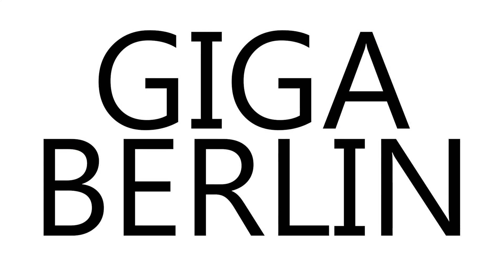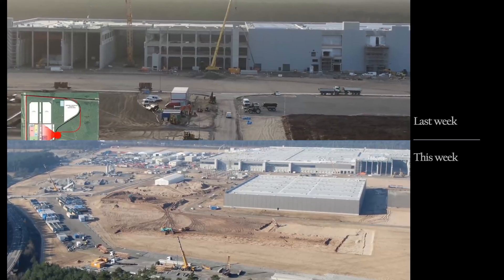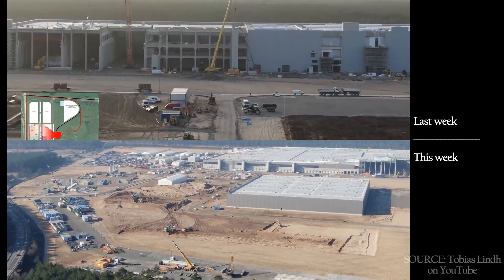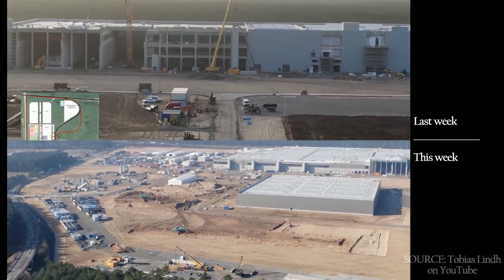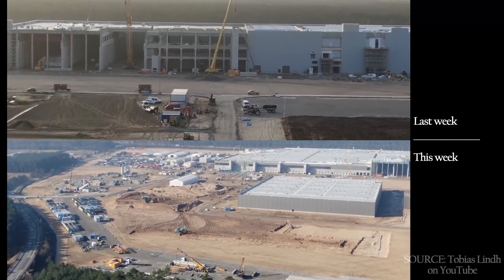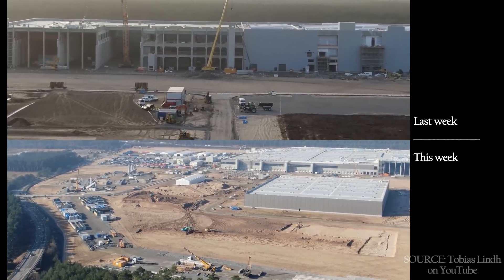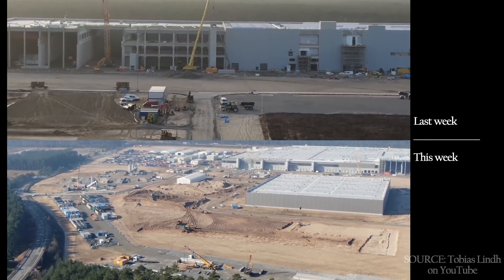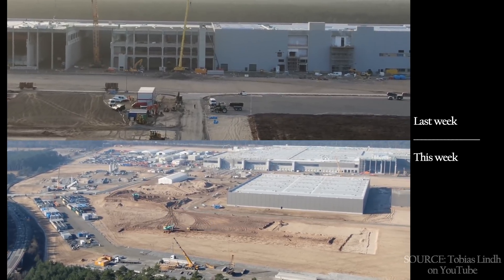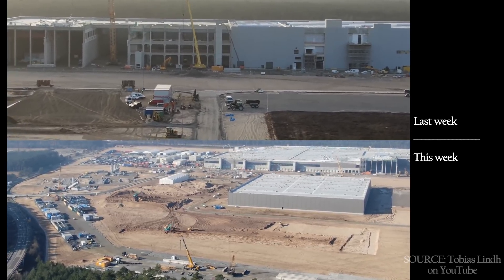Giga Berlin. I'm taking a much wider view of Giga Berlin this week, using footage from late in the week instead of the weekend, since it gives a broader overview and a more apples-to-apples comparison. On the east side of the building, we can see a fair bit of progress on the exterior, as well as in the still-open casting cathedral. At least one of the Giga casting machines is already being assembled here.